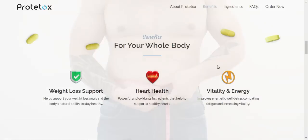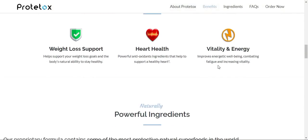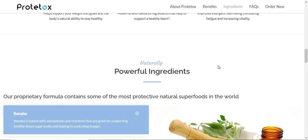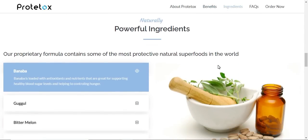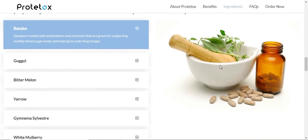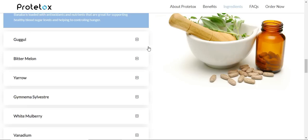So first of all, if you intend on purchasing Prototox, you should know that Prototox is actually only sold on its official website. I got the link to their official website and I left it just below this video for you guys. After you've finished hearing what I have to say over here, go over there and learn the whole story behind Prototox — maybe it might surprise you.